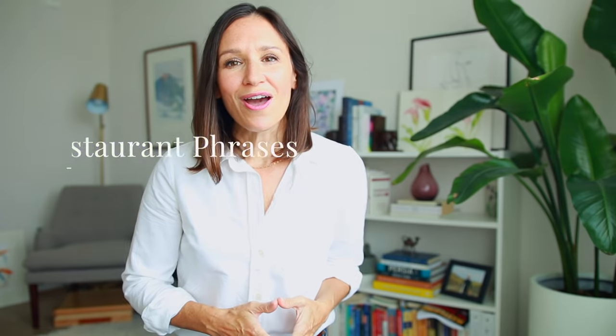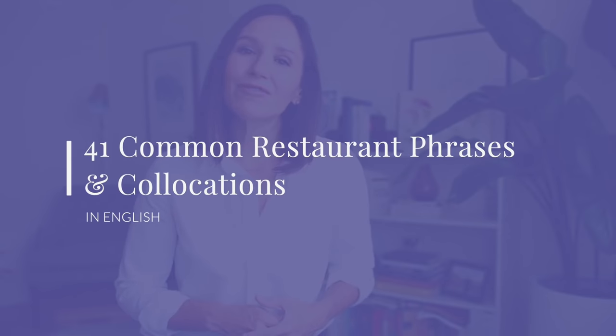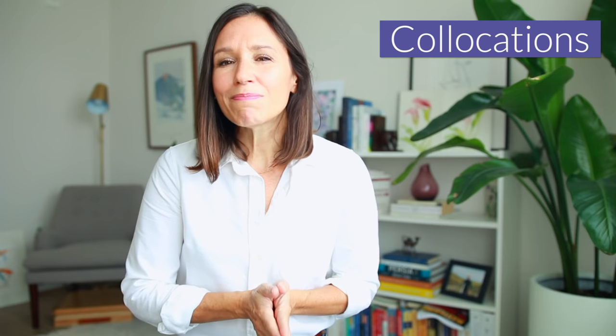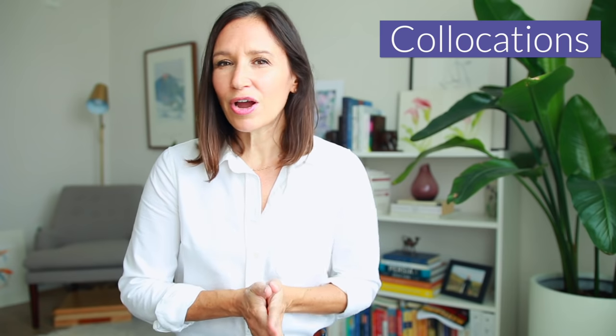That is exactly the goal for today's Confident English lesson on 41 common phrases and collocations to use at a restaurant in English. Now, if you're new to my Speak Confident English channel, first of all, welcome — I love that you're here. And secondly, that word 'collocations' may be new to you, so let's talk about it for a moment.